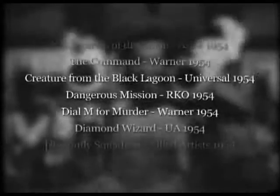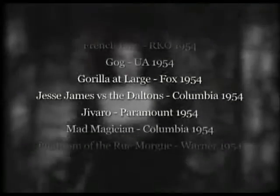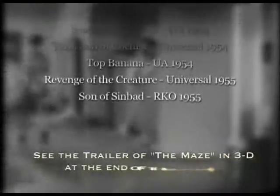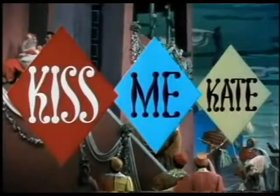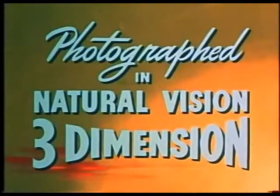Most theories don't hold water. The movies were bad movies, for example. But if you actually look at the list of those 50 films, they're no better or worse than any other 50 randomly selected movies. Some, in fact, are terrific films, including Dial M for Murder, directed by Alfred Hitchcock, Kiss Me Kate, a major MGM musical, House of Wax, and so forth.